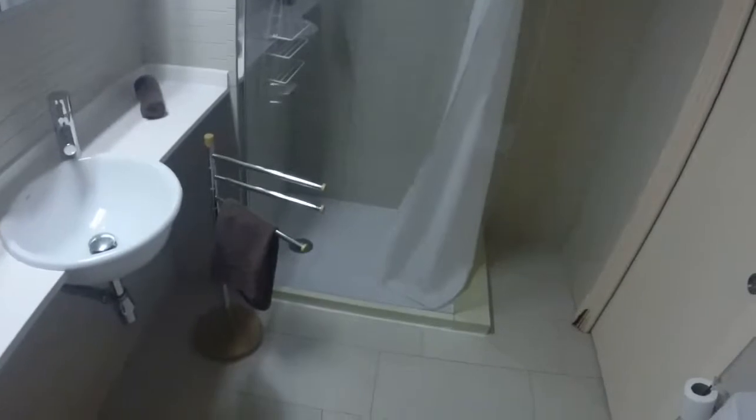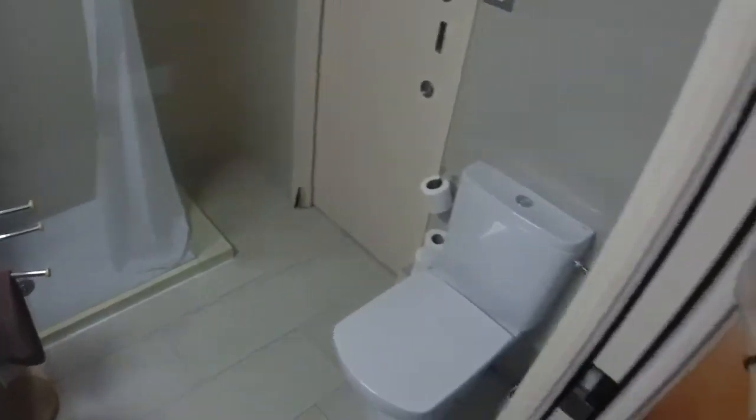That's the bathroom that is really big. You have the toilet, the sink, and some space. You have a nice shower. And you have a door that leads to bedroom number one.